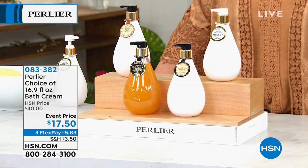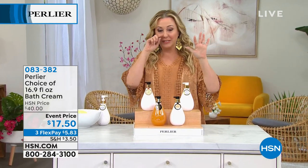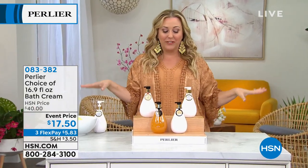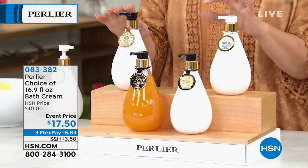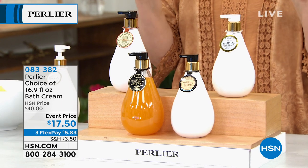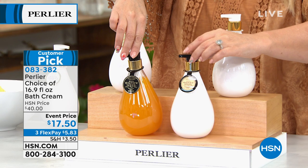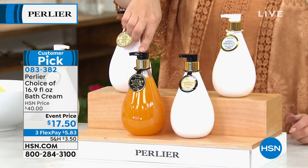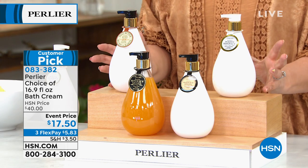I'm going to give you a little inside HSN lingo — we call this a line lighter, which means everybody's going to want this. We have it in different fragrances: the bath cream in Shea Almond, White Honey, Sweet Honey, and Pure Honey for $17.50.